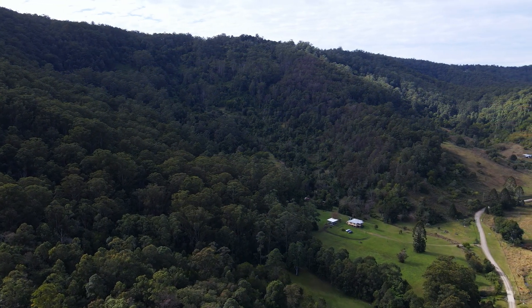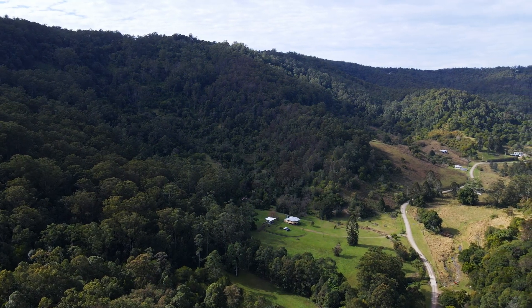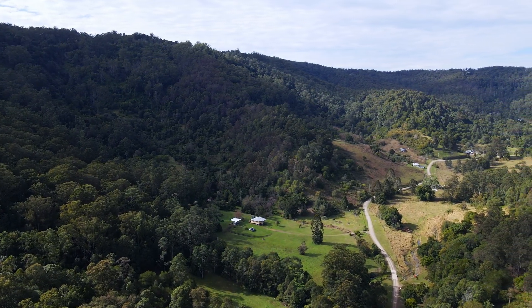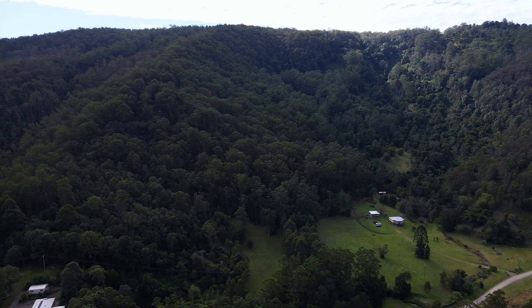While it is predominantly well treed, it does have some clear grazing opportunities. It is watered by the creek and one dam. There's a great building site at the top of the block with a fantastic view.